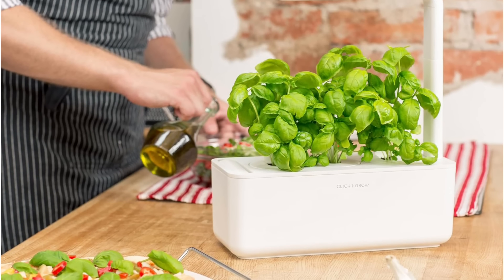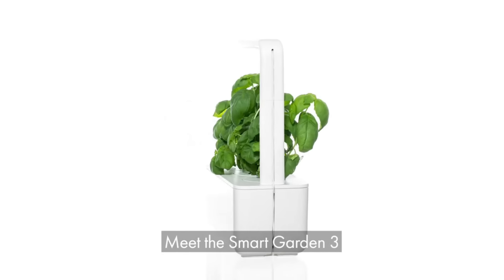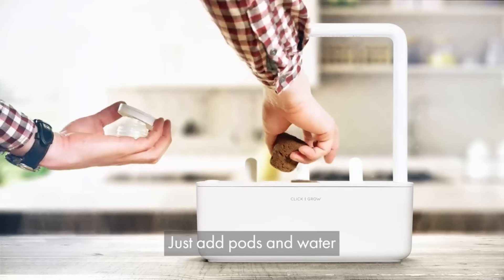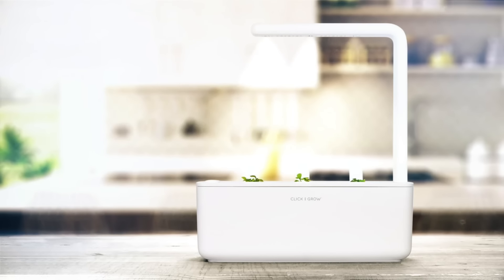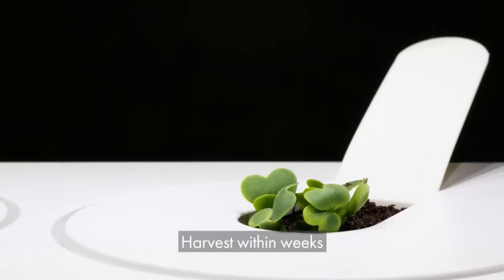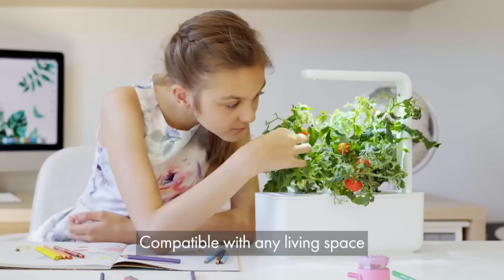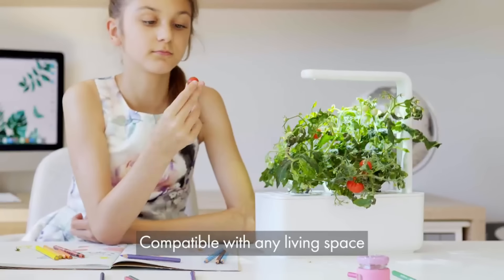The LED grow lights are on a timer with a single setting: 16 hours on, 8 hours off. We set it to align with our typical bedtime and wake time and didn't find the light bothersome. One potential downside is that the lights don't extend completely to the end of the system, so the pot on the far end might not get as much light exposure, though we haven't had any issues with this so far. As your plants grow, the garden comes with two extension arms that are easy to attach, allowing you to adjust the height of the grow lights up to 19 inches. This was handy when our basil grew too tall and started burning at the top.